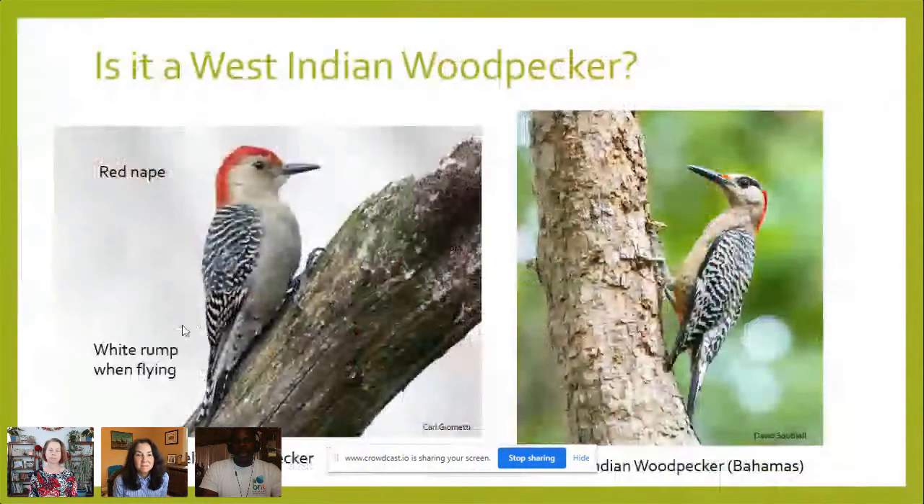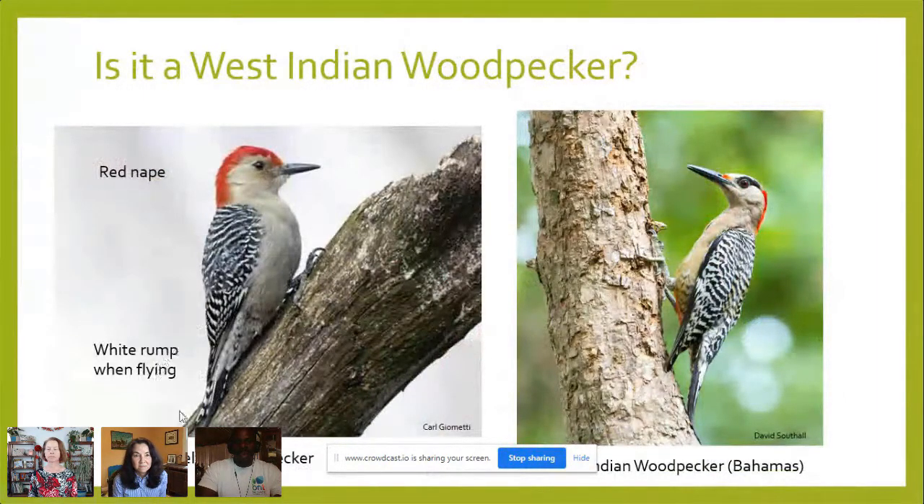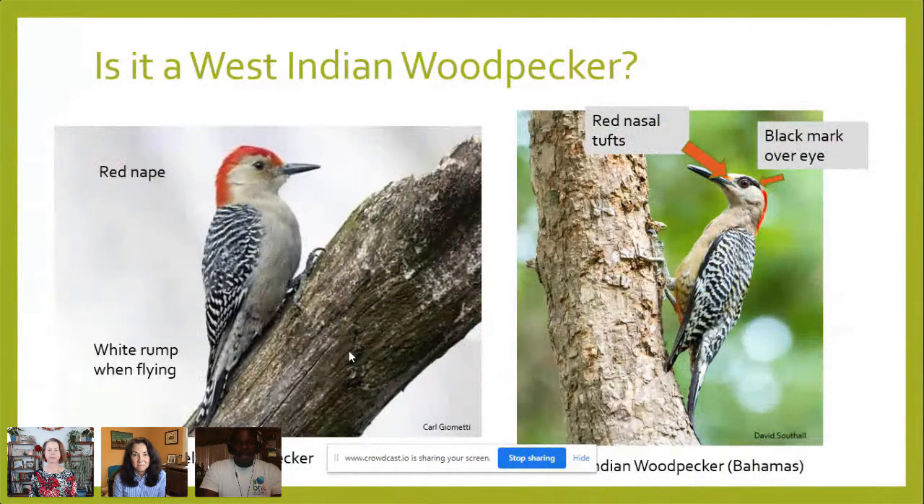Comparing the West Indian woodpecker to the red-bellied woodpecker: you can see similarities between these two, but also clear differences. The West Indian woodpecker has red nasal tufts and a black mark over the eye. It has more of a buffy gray belly. The red-bellied woodpecker has a red head, nape, and hind neck, a white rump when it flies, and a lighter belly — called red-bellied because it has a very light red belly, though you most likely won't see it since it's usually perched against a tree.